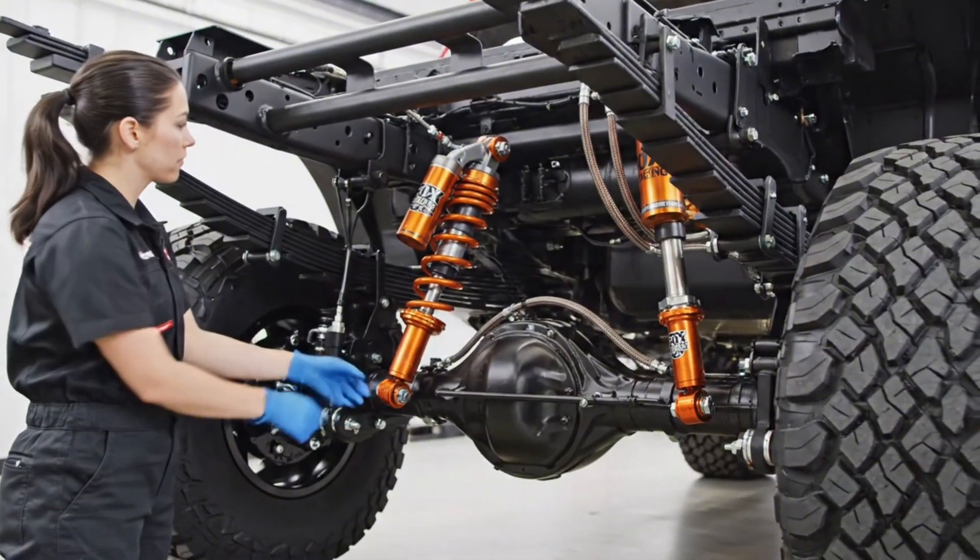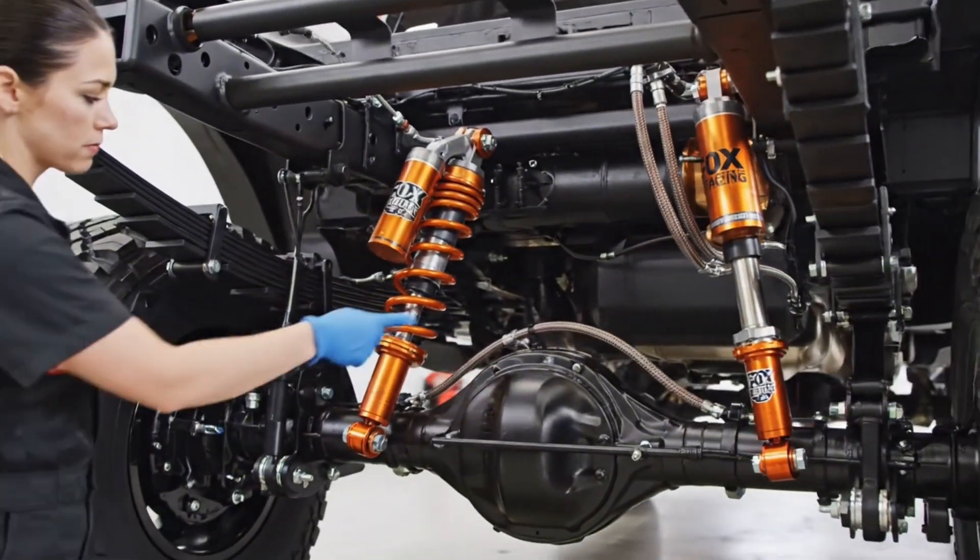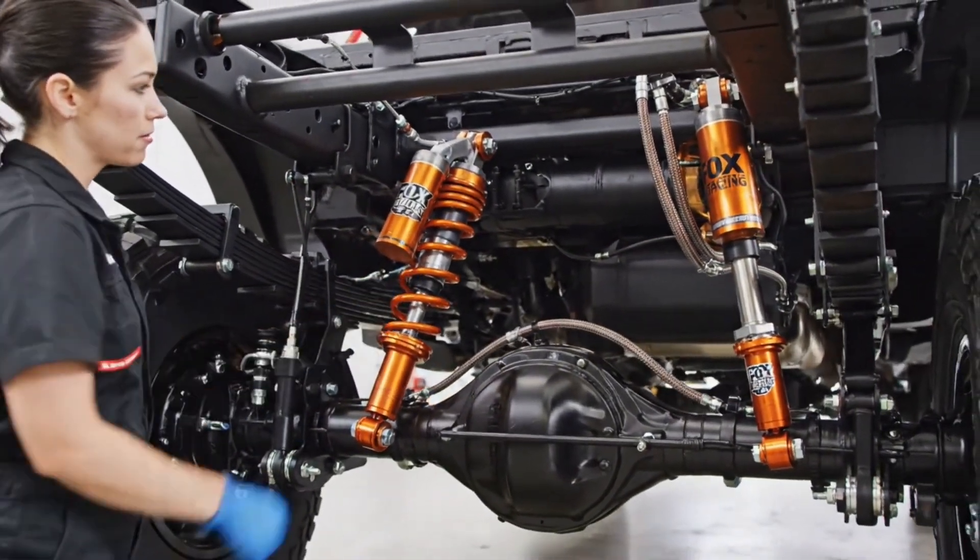The rear suspension setup, featuring these bright orange Fox shocks, completes the Raptor's advanced damping system, ensuring maximum articulation.